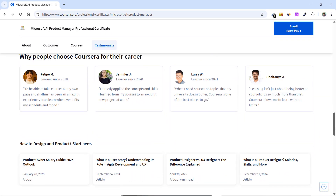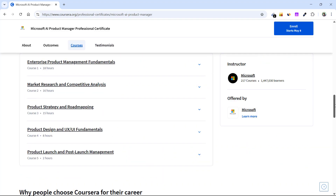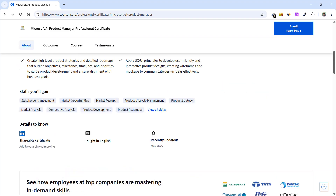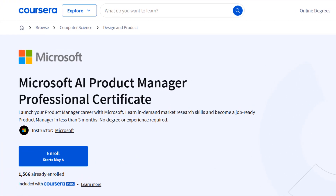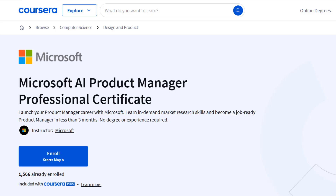The link is included in the description box and first pinned comment — you may want to go check it out. If you have any questions about this professional certificate by Microsoft, let me know and I'll answer them. The program is hosted on Coursera and is also part of the Coursera Plus program, so if you subscribe to Coursera Plus you can access it along with as many other courses as you want at no extra cost. Thank you!